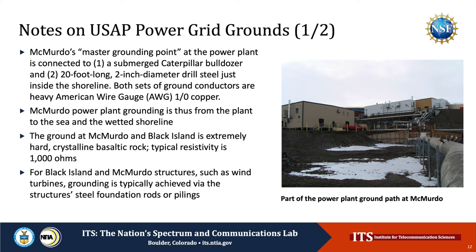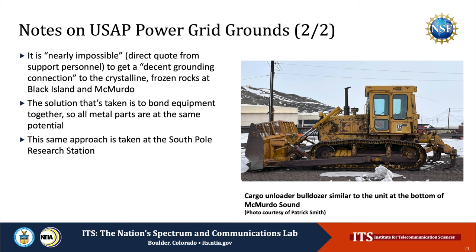These connections are necessary because both at McMurdo and at Black Island, the native ground is extremely hard, crystalline, basaltic rock. Its typical resistivity is high at 1,000 ohms. For structures at Black Island and McMurdo, such as wind turbines, grounding is typically achieved via the structure's own steel foundation rods or pilings. As for grounds at local buildings and sites away from the power stations, to quote U.S. Antarctic Program personnel, it's nearly impossible to get a decent grounding connection into the crystalline frozen rocks at McMurdo and Black Island. The same approach applies at the South Pole Research Station, where there is of course no solid ground at all, only ice.